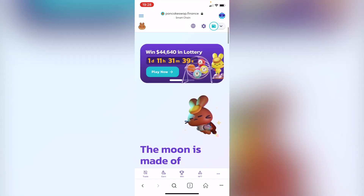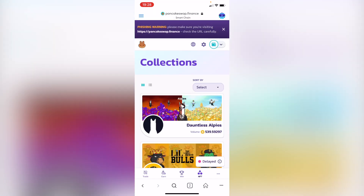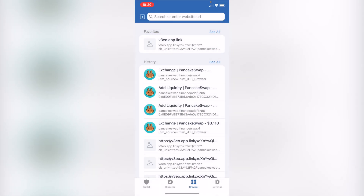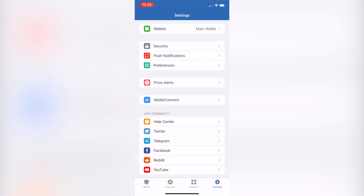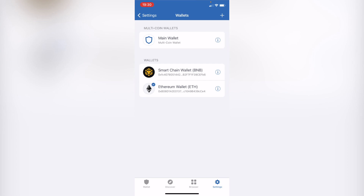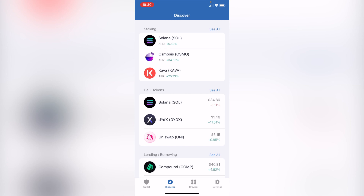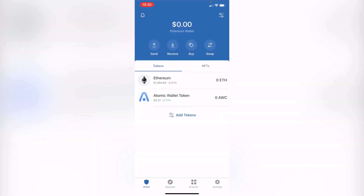We can even store NFTs inside these wallets. It totally depends on what you are going to do with your wallet. If you want to operate with different networks, I strongly suggest staying with MetaMask. You can stick with Trust Wallet for making transactions, and what I really love about Trust Wallet is that you can swap between a wide range of tokens.